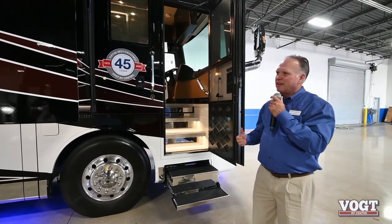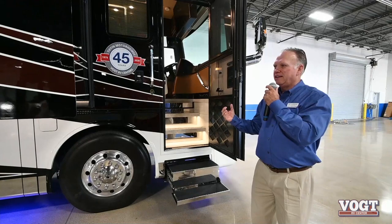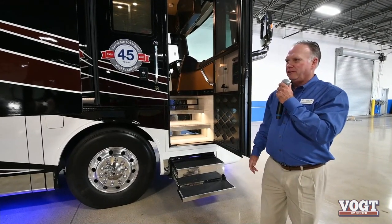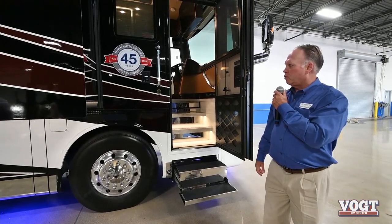The Allegro Bus has a heavier chassis designed to carry more weight than any of the others. For longer motor homes, we build this up to a 45-foot.